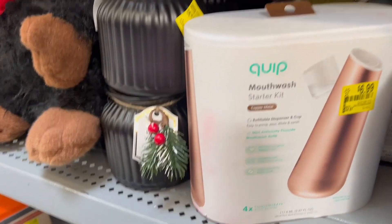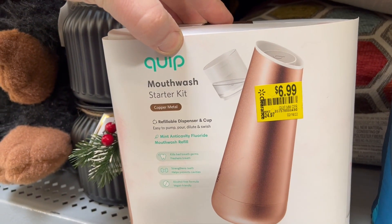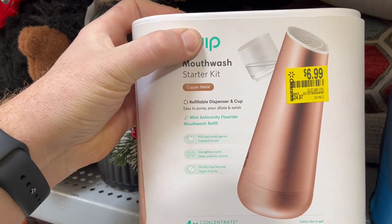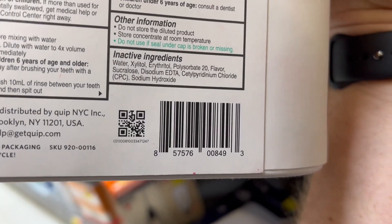This here is actually not a bad deal. This is a BrickSeek deal as a matter of fact — $6.99 down from $24.97. Mouthwash starter kit. There's the UPC to see if you've got it in your store.